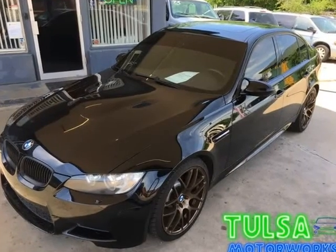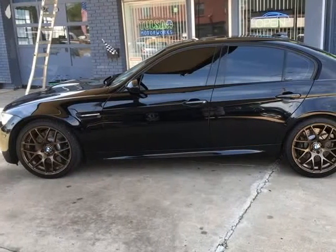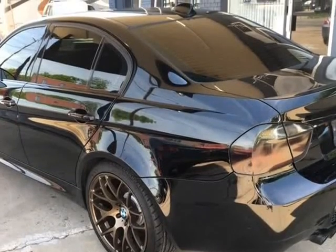We can offer financing for all types of credit through local and nationwide lenders, as well as offering layaway options for many of our vehicles. We also accept cash, American Express, Discover, MasterCard, or Visa.